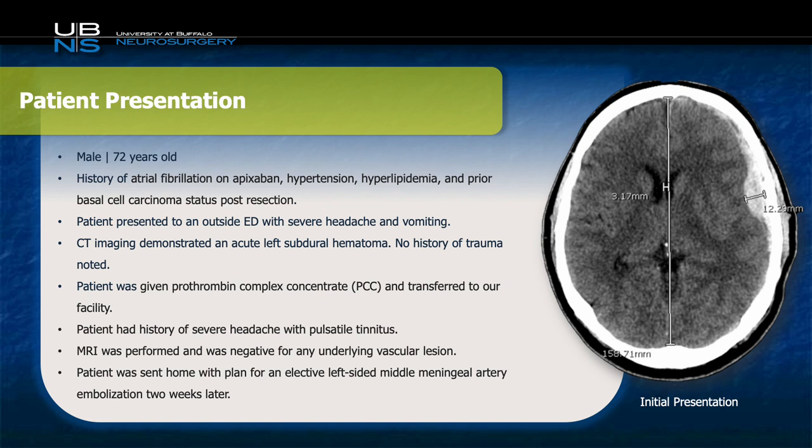The patient was a 72-year-old male with a past medical history of atrial fibrillation, hypertension, hyperlipidemia, and prior basal cell skin cancer. He presented to the outside emergency room with severe headache and vomiting, but interestingly, no history of trauma.